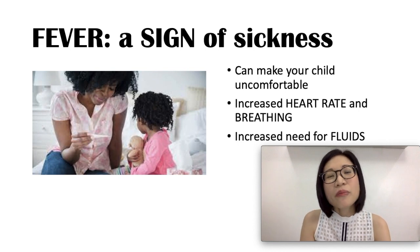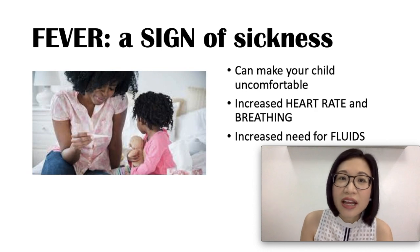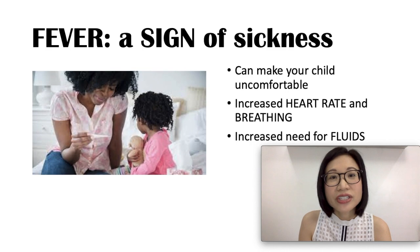Fever commonly accompanies respiratory illnesses such as pneumonia, colds, flu, sore throat, and ear infections.